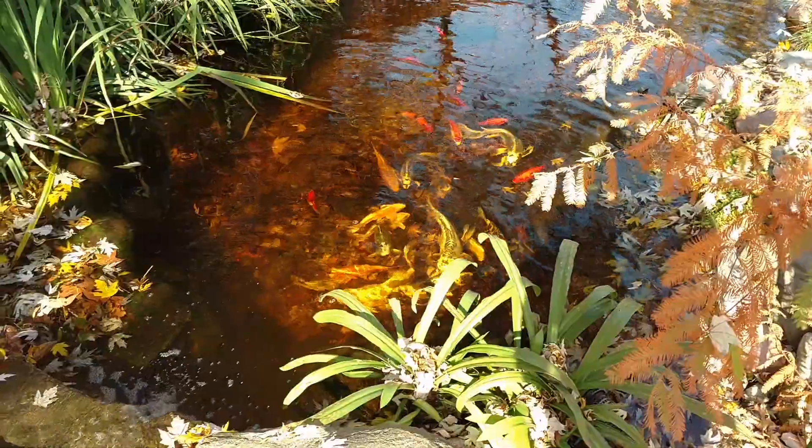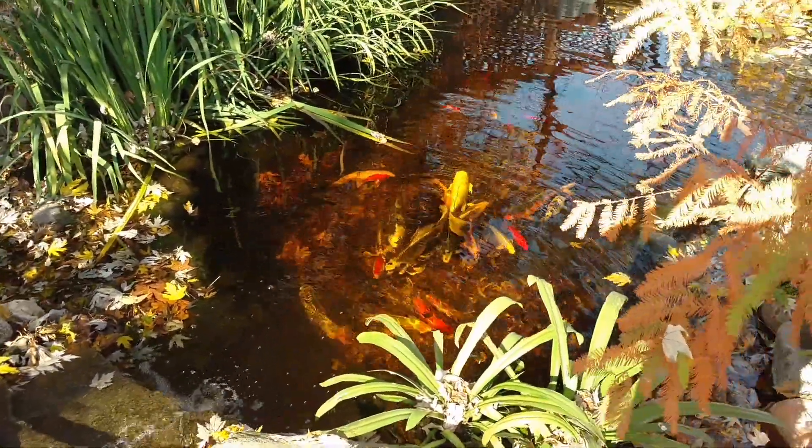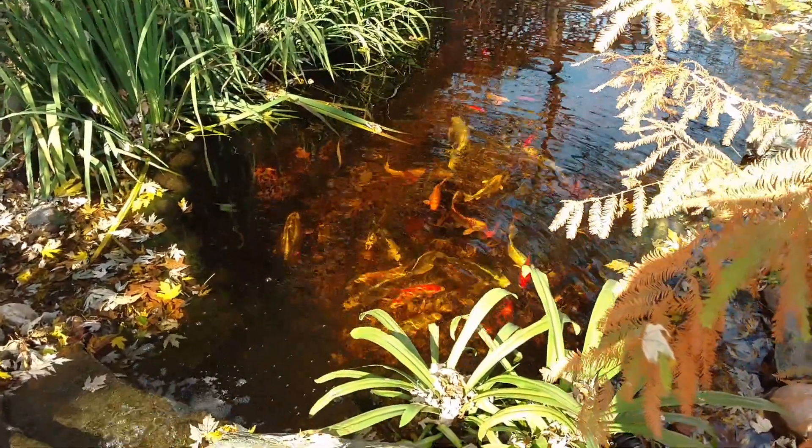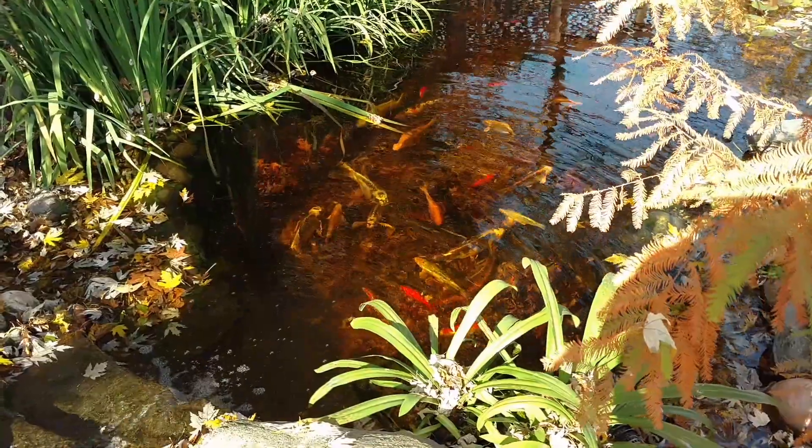That's the tannins leaching out of the leaves. The water's going to stay that color until I do a water change in the spring and I do the pond clean out.